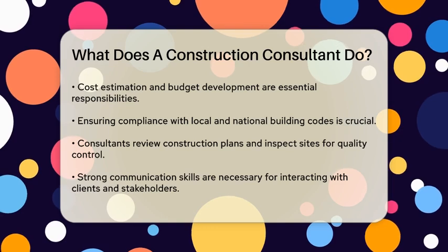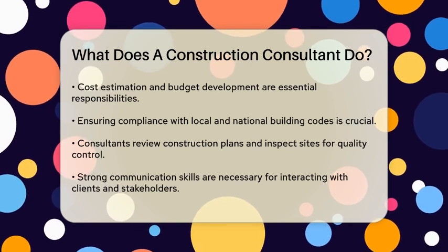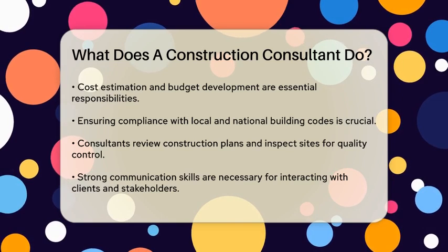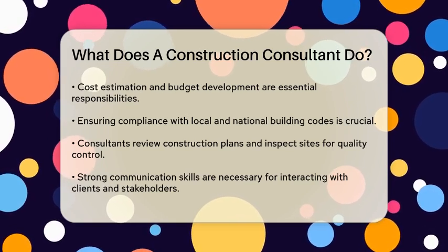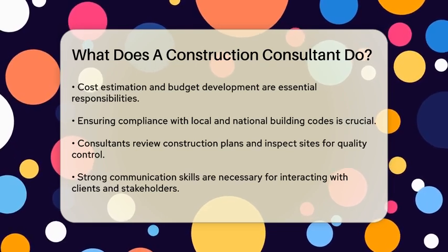Ensuring compliance with local and national building codes is another crucial responsibility. Construction consultants review construction plans, designs, and specifications to make sure they meet all the necessary regulations. They also inspect construction sites regularly to ensure quality control and safety standards are being met.